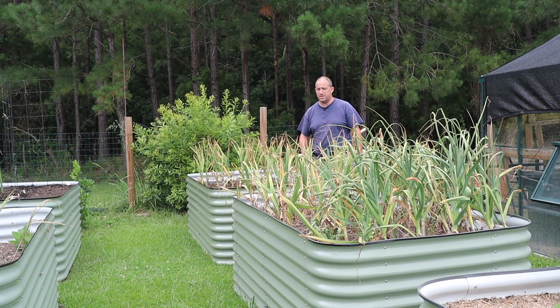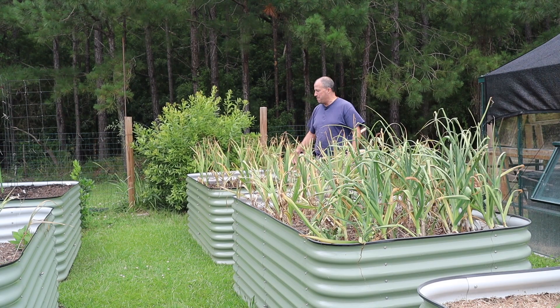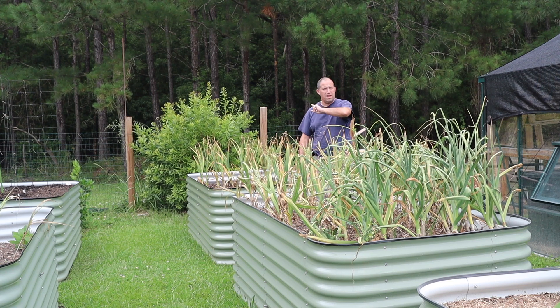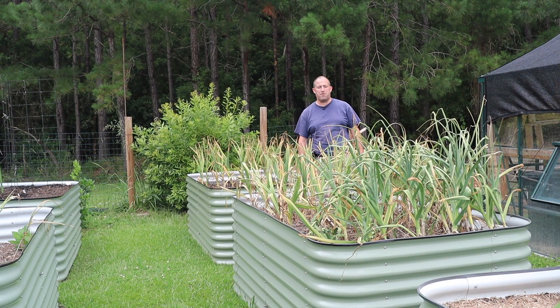Today we're going to be harvesting garlic. Not super exciting unless you do get excited about garlic, but as you can see it's starting to really go over now, so I'm going to start pulling it up. But before we do, I want to show you a quick peek of the vegetable garden and what's going on here.